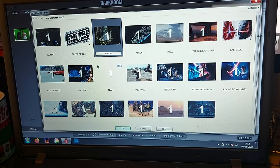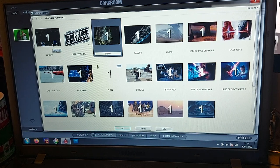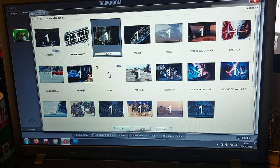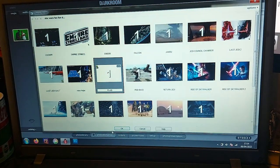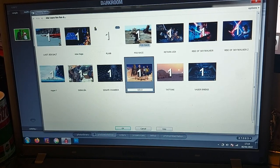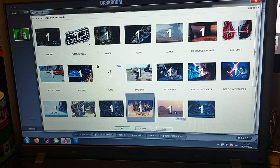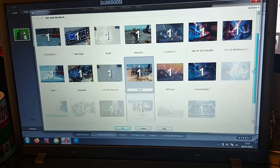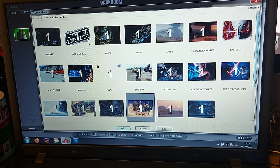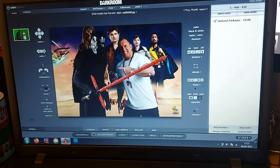So I'll just go through some of these — we've got Empire Strikes Back, A New Hope, Return of the Jedi, the Millennium Falcon cockpit, the Jedi Council Chamber, Jakku, The Last Jedi — we've got a couple of those. We've got a plain backdrop for those who like just plain white, so it's nice and clean. We've got a pod race because obviously we've got Sebulba there, and we've got the Destroyer bridge, Tatooine, the Senate Chamber, Rogue One, and Solo as well.